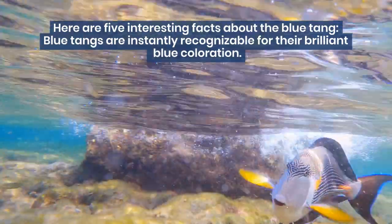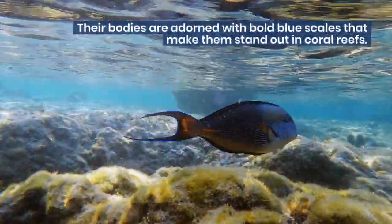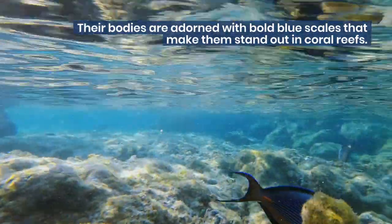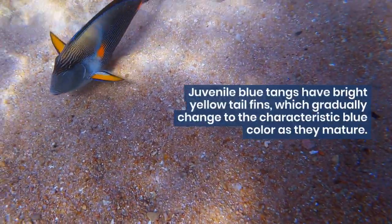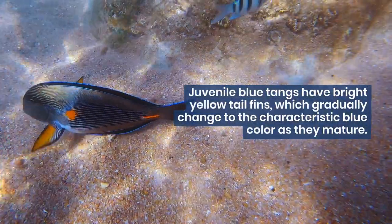Blue tangs are instantly recognizable for their brilliant blue coloration. Their bodies are adorned with bold blue scales that make them stand out in coral reefs. Juvenile blue tangs have bright yellow tail fins, which gradually change to the characteristic blue color as they mature.